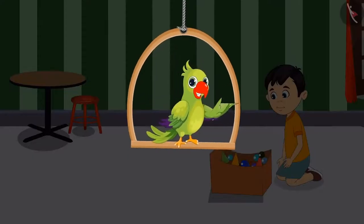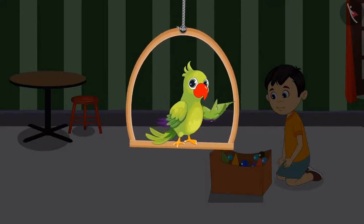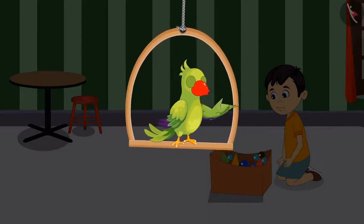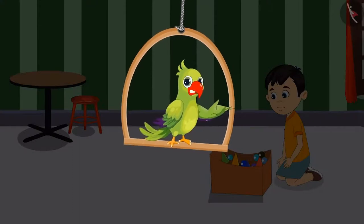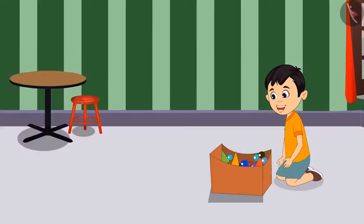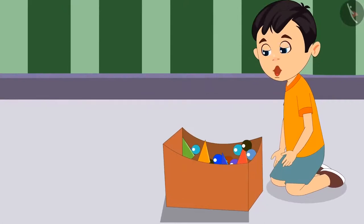Yesterday, Chotu learned to sort things according to colors. Today, he remembered that his snake and ladder pieces and his marbles are kept together, so he thought of separating them. I will sort all these pieces and marbles. Oh, these are all of different colors. What do I do now?